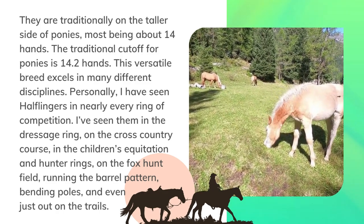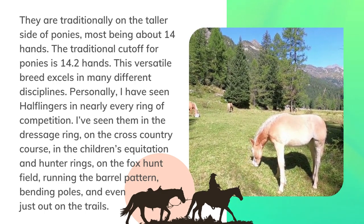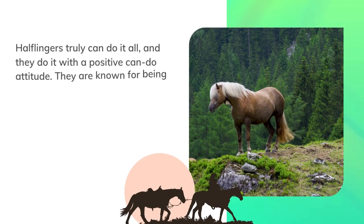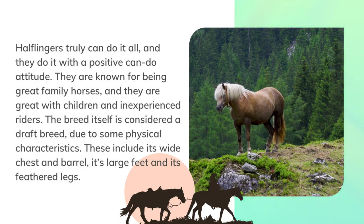I have seen Haflingers in the dressage ring, on the cross-country course, in the children's equitation and hunter rings, on the fox hunt field, running the barrel pattern, bending poles, and even just out on the trails. Haflingers truly can do it all, and they do it with a positive can-do attitude. They are known for being great family horses, great with children and inexperienced riders. The breed is considered a draft breed due to its wide chest and barrel, large feet, and feathered legs.